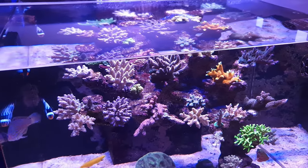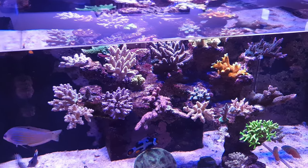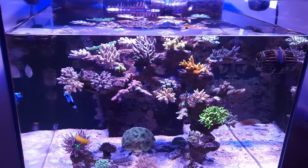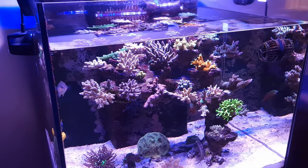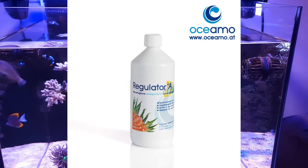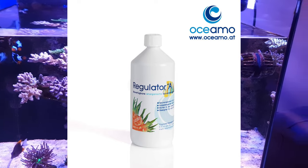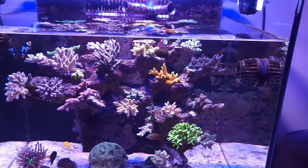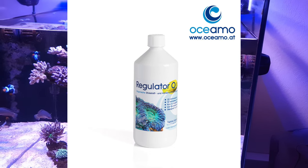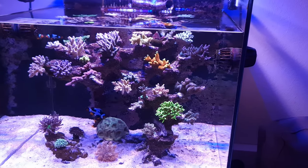Another thing about Oshimo — I'm going to start dosing their Regulator A and O. The regulator is for minor trace elements, because what we usually dose into our system gets depleted quite quickly with normal dosing. Oshimo's Regulator A contains all the trace elements, keeping them at a decent level so corals can access them, and Regulator O has about 22 amino acids that help with coral growth, coral energy, and the micro-fauna in the tank.